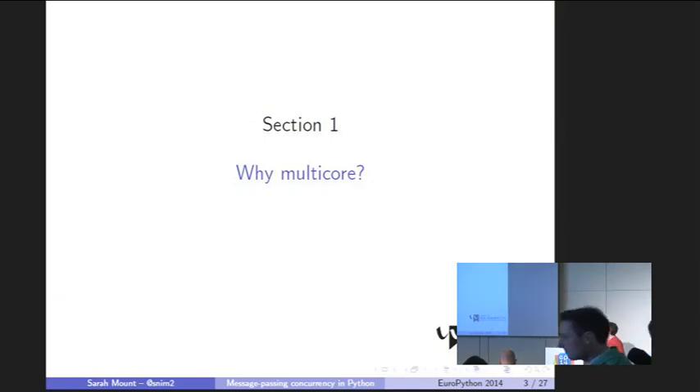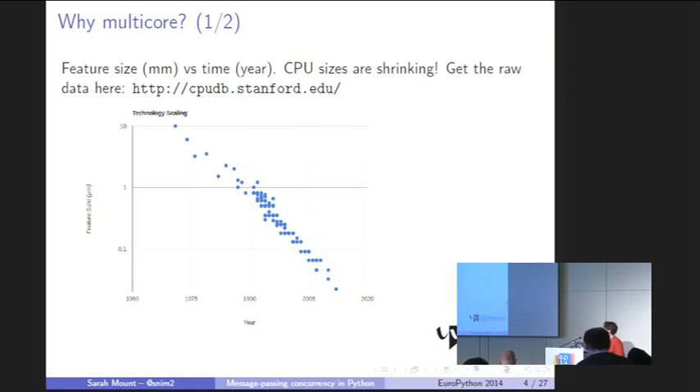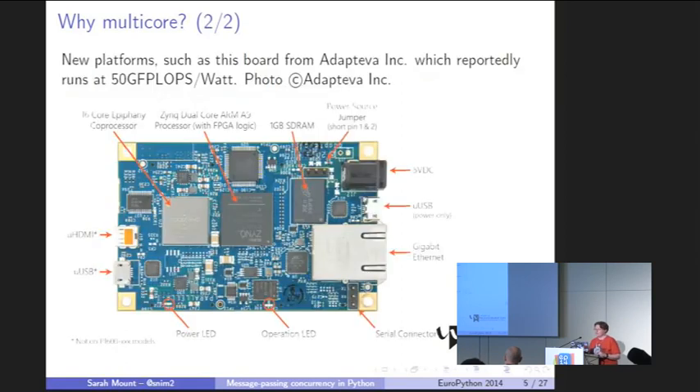So why multi-core? The reason for worrying about concurrency quite so much is largely to do with the rise of multi-core. Probably most of you have phones in your pockets that have quad-core processors. I'm sure I don't need to tell you about Moore's law — that trend is going to continue, and speed-ups in programs will start to be gained by using more cores more efficiently rather than simply buying a faster processor.